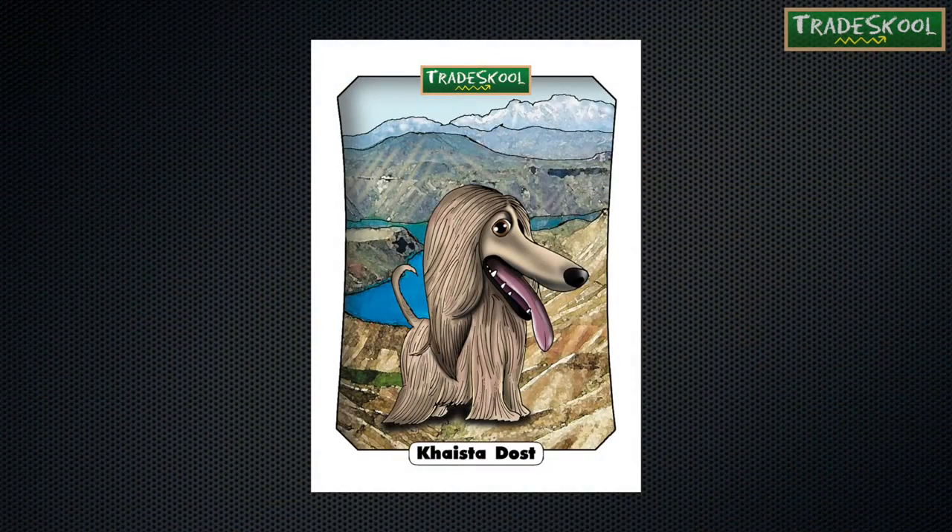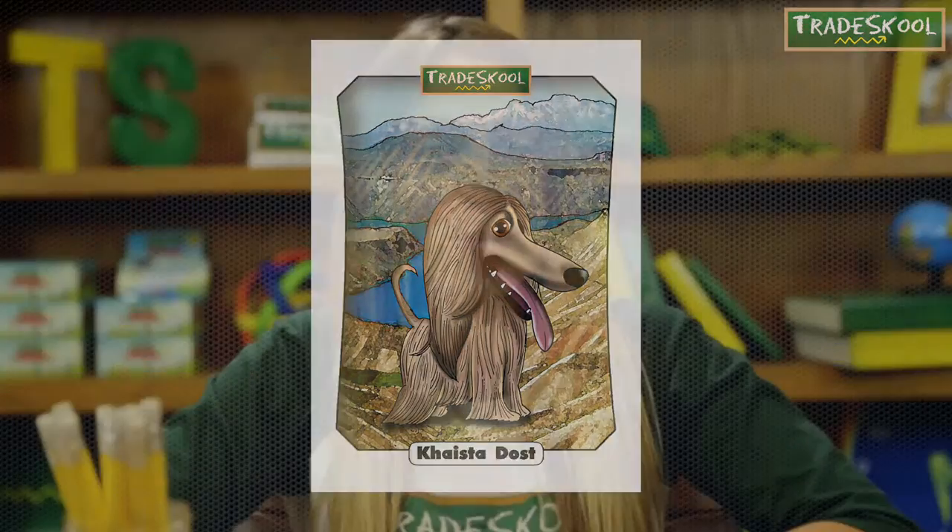The Afghan hound was originally bred to hunt large animals in the mountains of Afghanistan. Kasta developed a long, silky coat to keep her warm in the cool desert nights. Her breed is highly valued for being able to run very fast and very long, which became quite useful when hunting.